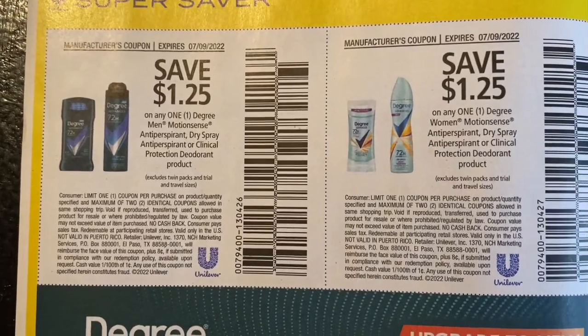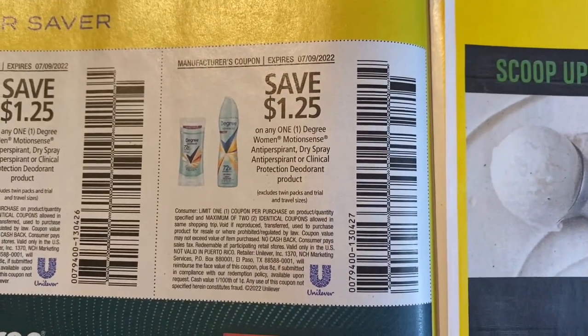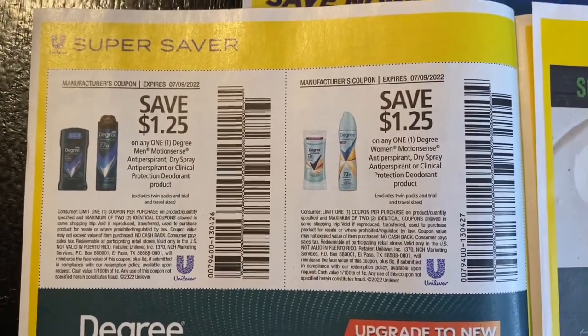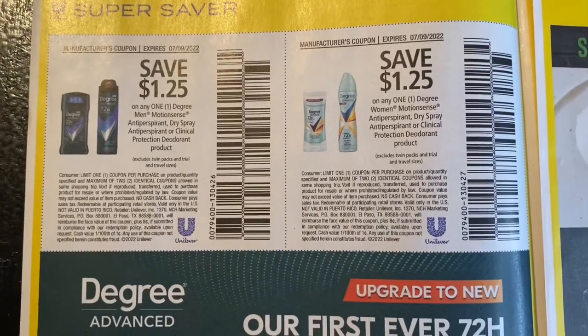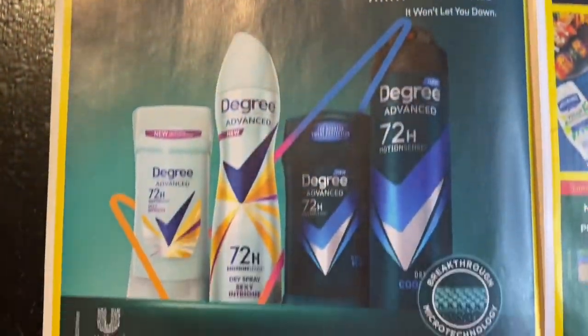$1.25 off the men's Motionsense, $1.25 off the women's Motionsense. Also, if you want to earn cash back while you shop, make sure you check out the cash back link in my description after this video — I will definitely leave a link and yes I have a referral code.